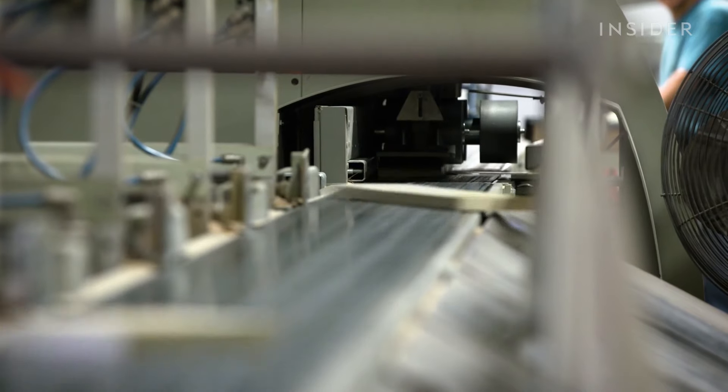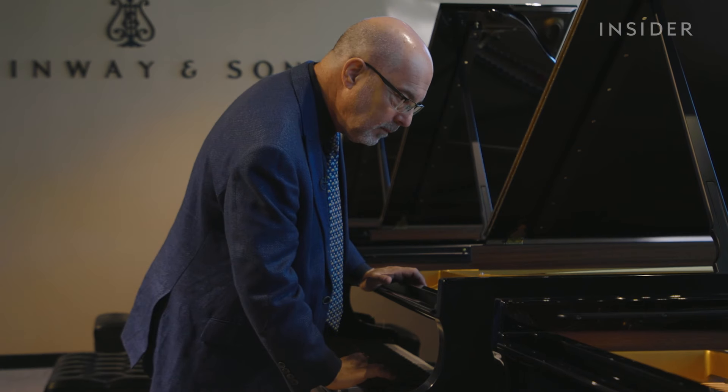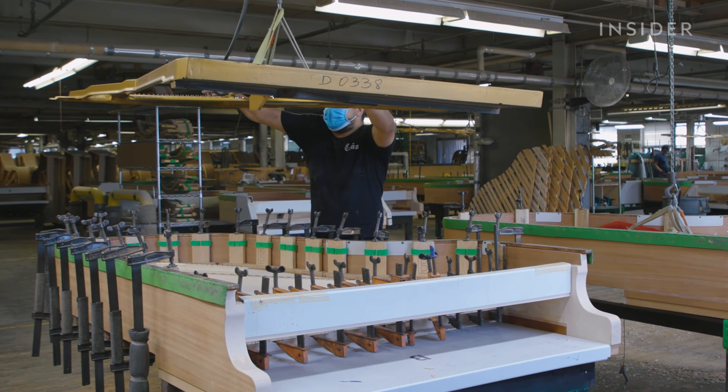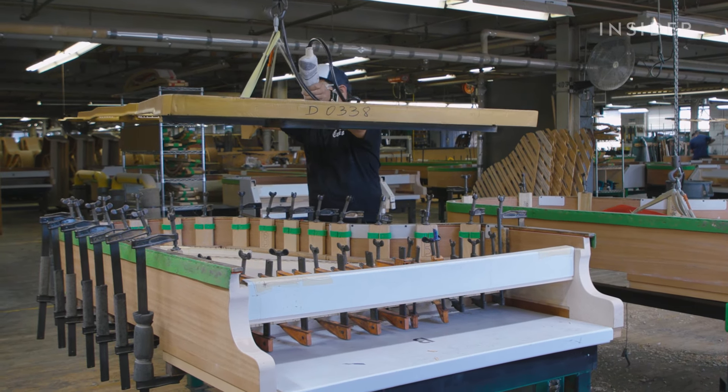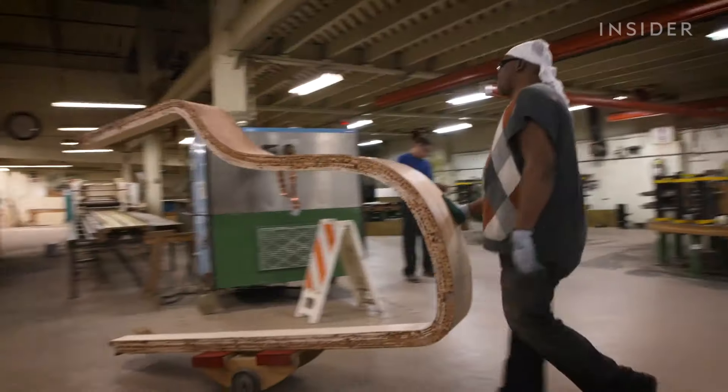There's a reason Steinway is so strict about this. It's partly why, when you press a key on a Steinway piano, you hear a distinctly long, sustained tone.